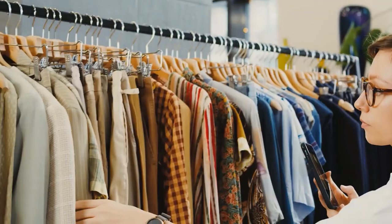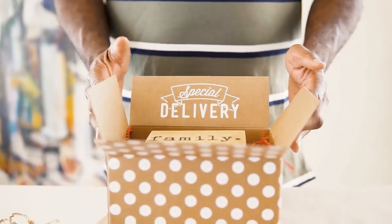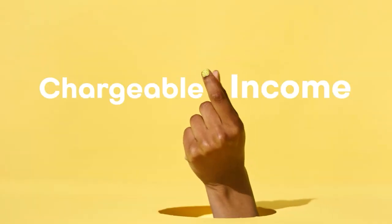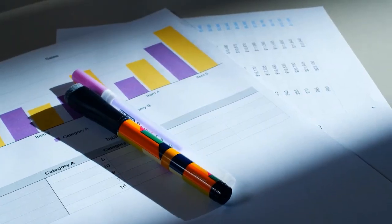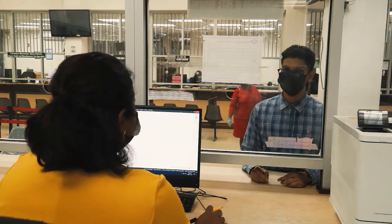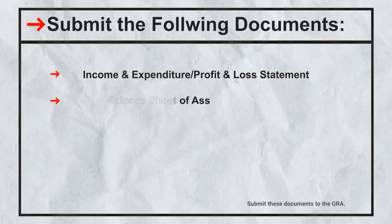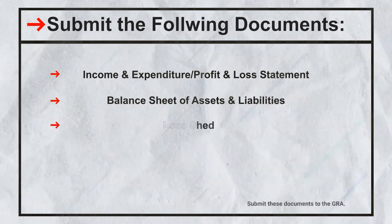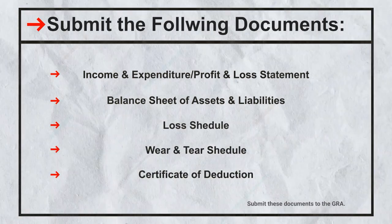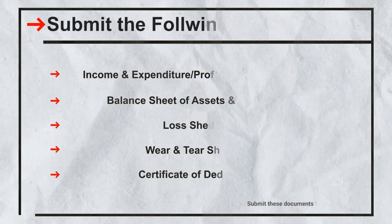If you're self-employed, you are your own boss, you have your own business, and you set the charges for the goods and services you provide. As a self-employed person, you are assessed for income tax based on your chargeable income — the amount remaining after expenses are reclaimed. When submitting an income tax return for the year of assessment 2024, you must submit: an income and expenditure or profit and loss statement, a balance sheet of assets and liabilities, a loss schedule if applicable, a warranty schedule if applicable, and a certificate of deduction such as a gold board letter or 2% withholding certificate, if applicable.